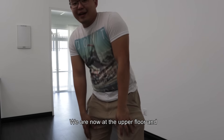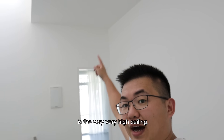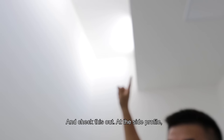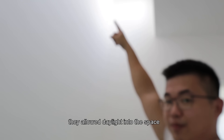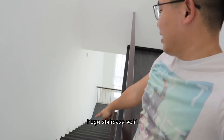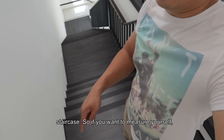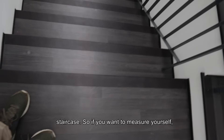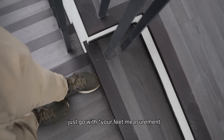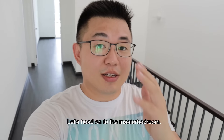We are now on the upper floor. What you can see immediately is the very very high ceiling. The side profile actually provides daylight into the space. One thing I also like is the size of the staircase — it's a 1.5 meter staircase. Let's head on to the master bedroom.